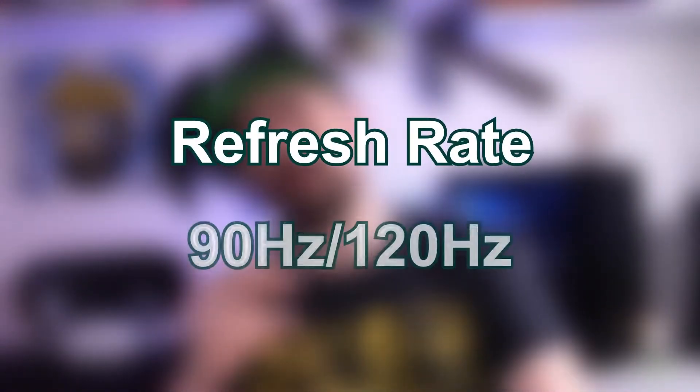That resolution puts it just slightly above what the Quest is currently, which is a really good sweet spot to be in. Panel refresh rate is going to be between 90 and 120 Hz, which is pretty standard across most headsets these days. It's going to fluctuate between that 90 and 120 depending on how demanding a game is, but 120 is pretty decent.